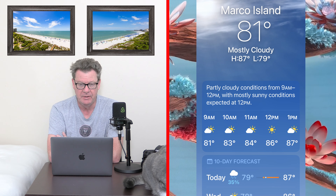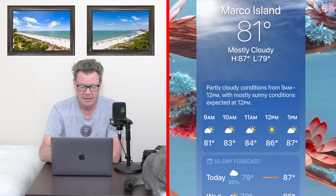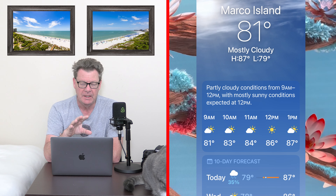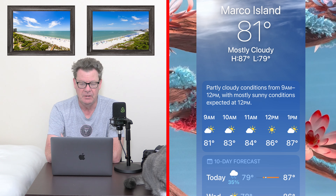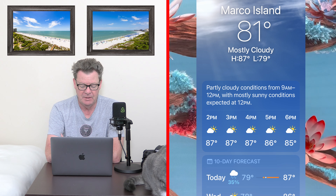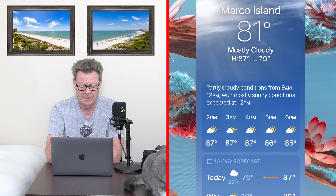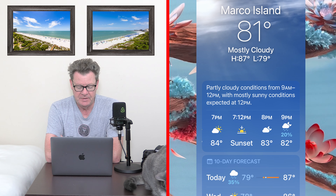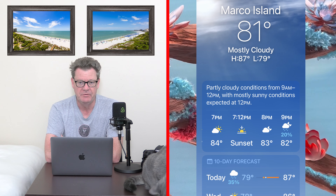The weather on Marco Island this morning is pretty cloudy, and it's going to stay cloudy for most of the day. We've got more cloud than sunshine today — a low of 79 and a high of 87 degrees. It's going to be like that pretty much all day, cloudy with a bit of sunshine in between. Sunset tonight is at 7:12, so head down to the beach.